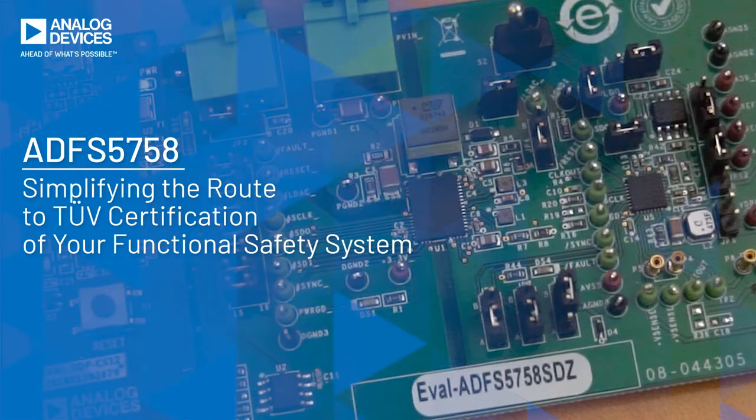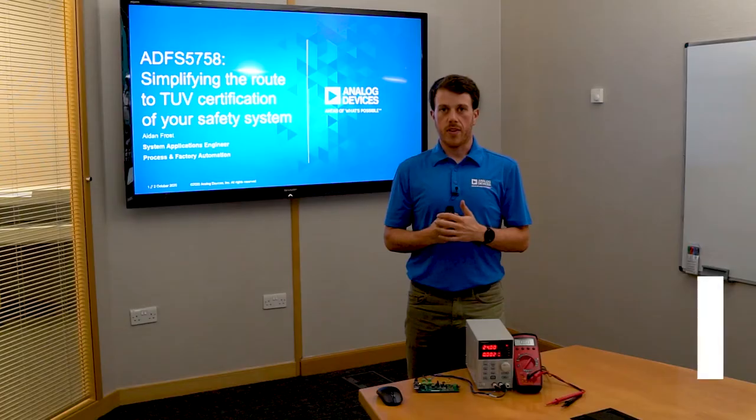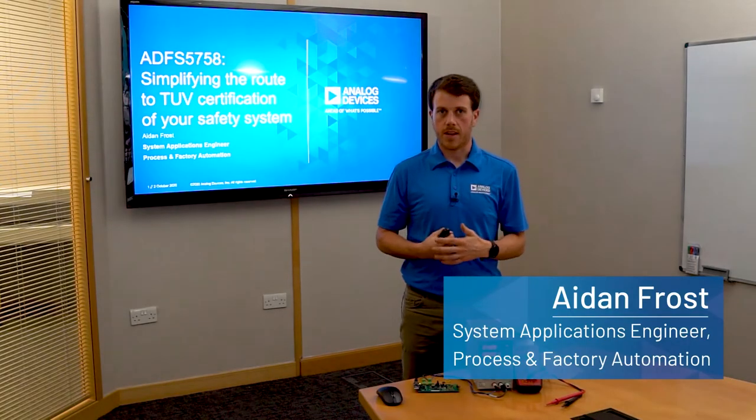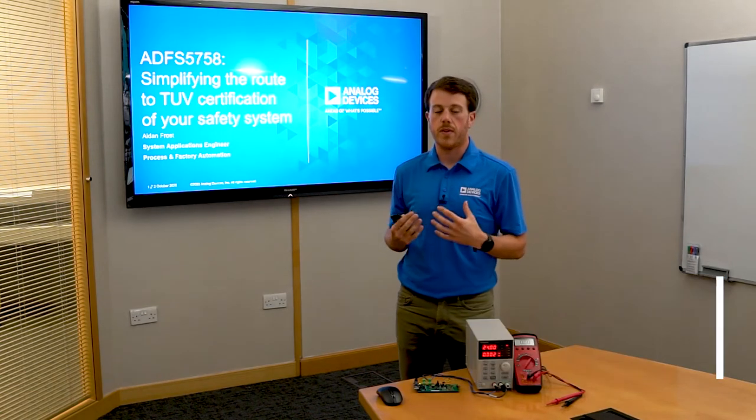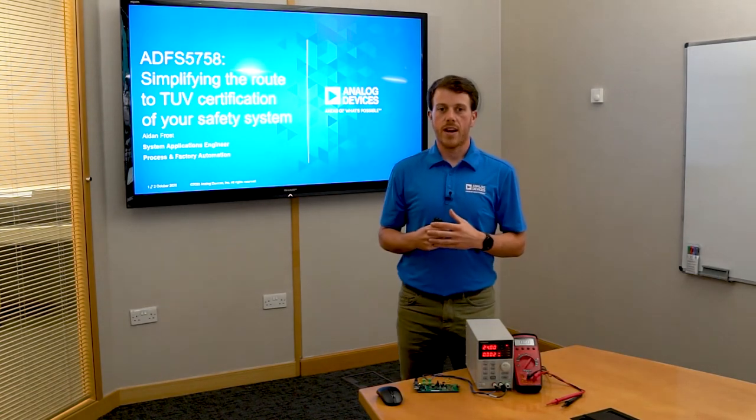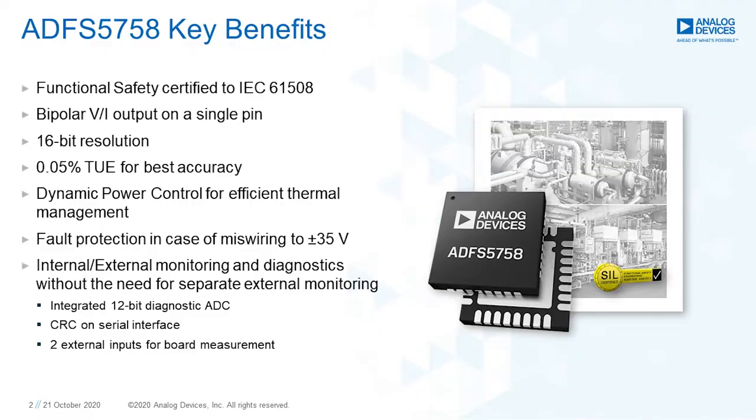Hello and welcome to this demo on the ADFS5758: Simplifying the Route to TÜV Certification of Your Safety System. My name is Aidan Frost and I'm a system applications engineer with the Factory Automation and Process Control business unit with Analog Devices. This year ADI released the industry's first ever functional safety certified IC, the unipolar current output ADFS5758 DAC.